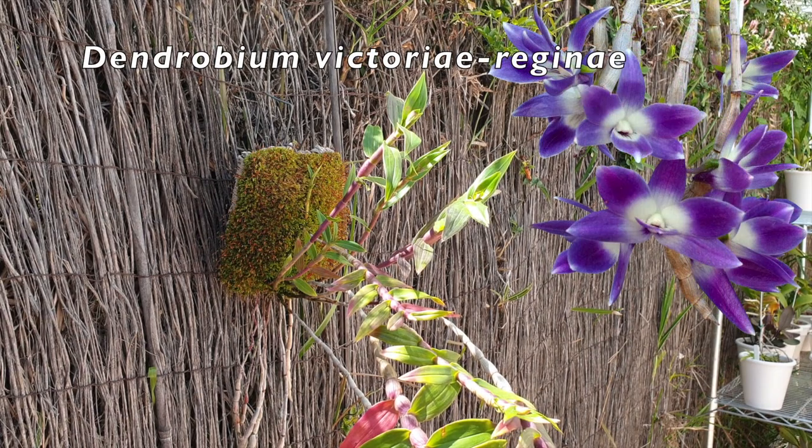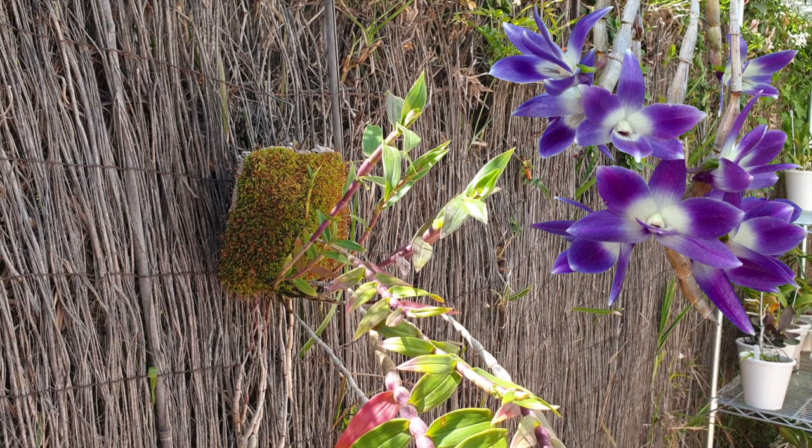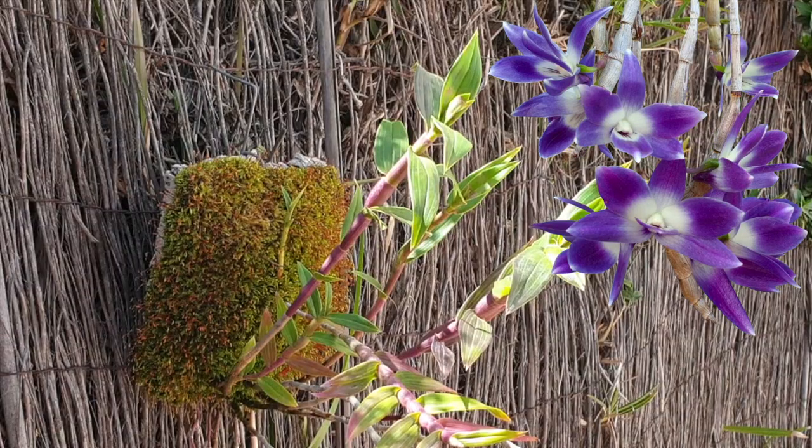Starting with Dendrobium victoria-reginae — Her Majesty — she has privilege, so she always comes first. Doing well, she has absolutely loved the horrendous winter we've had, especially throughout mid-February towards the end of March and a little into April — inundated with rain — left her outside to fend for herself and handle everything that was thrown at her.